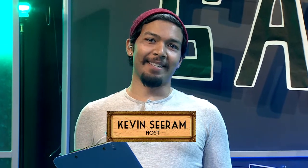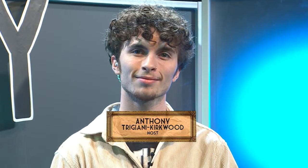Good afternoon, all. I am Kevin Seram. And I am Anthony Trejani-Kirkwood. We are here today on behalf of Centennial College's gallery with a wonderful live show for you.